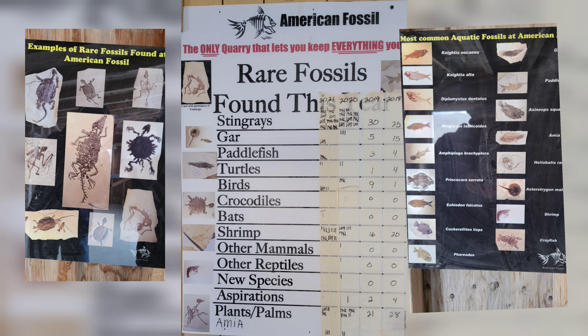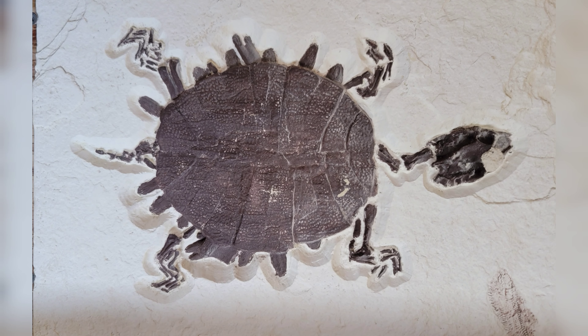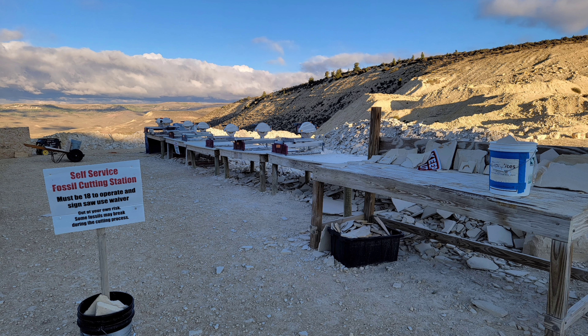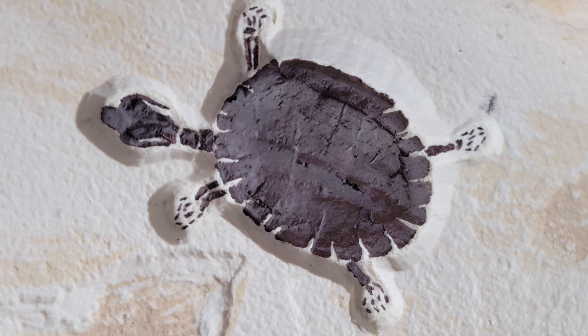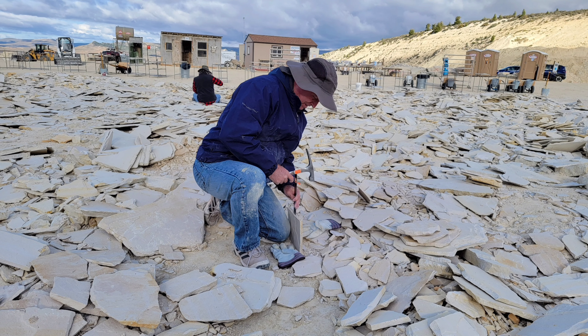We received instructions, and these were some of the rare fossils that we might find. Though typically we'd just find fish fossils. I still had hopes of a turtle fossil. After we received all our instructions, they showed us where the saws were to cut the rock. We headed out to start splitting stone.